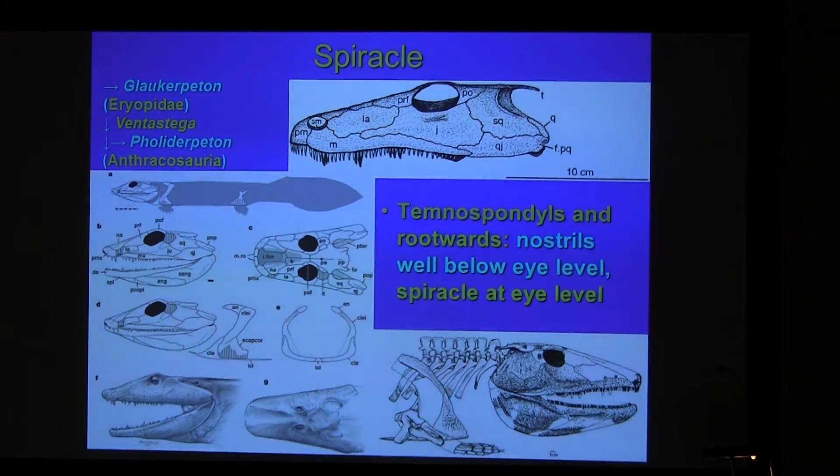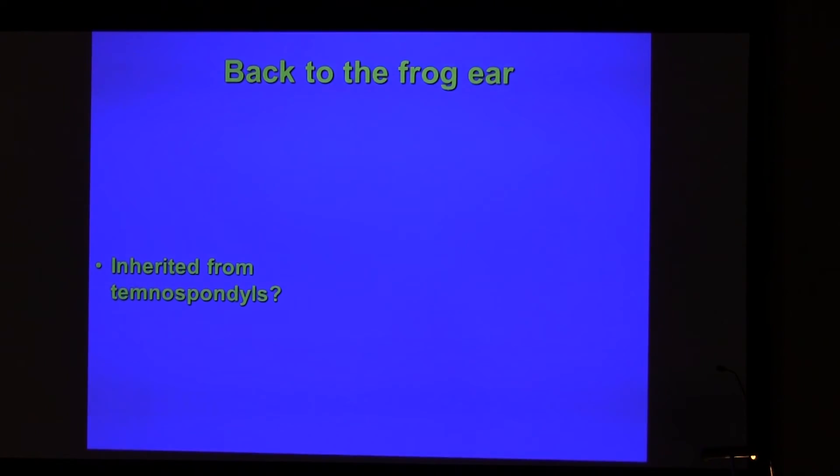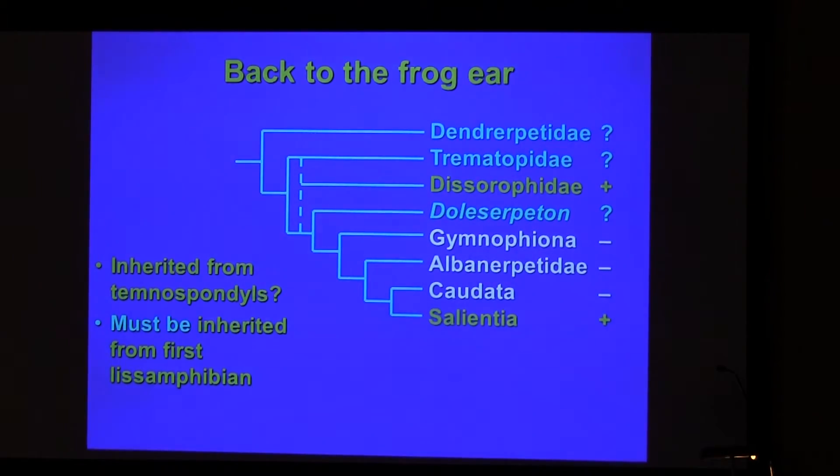Breathing air through the choana appears to have been very wide-spread. Even in temnospondyls, a group with wide heads, you find the choana very high on the palate, very high on the skull, and the nostrils are much more laterally positioned. Back to the frog: if the tympanic ear is supposed to be inherited from a temnospondyl structure, then it should also be inherited from the first limbless amphibians, which is difficult to arrange because that hypothesis requires three independent parallel losses in caecilians, gymnophionans, and salamanders — all three of which show no sign of having ever had a tympanum.